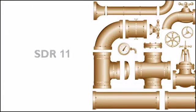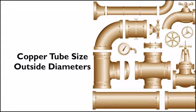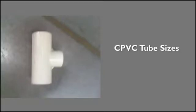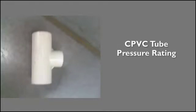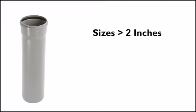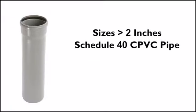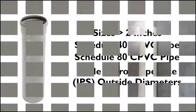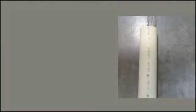CPVC tube is made in SDR 11 to copper tube size outside diameters. CPVC is typically tan in color. This tube is made in sizes from half inch through two inches and has a pressure rating of 100 psi at 180 degrees Fahrenheit and 400 psi at 73 degrees Fahrenheit. For sizes larger than two inches, schedule 40 and schedule 80 CPVC pipe is made to iron pipe size (IPS) outside diameters.